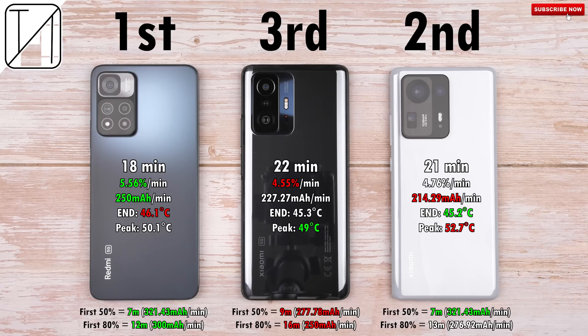Looking at the milliamp hour per minute charge rate on screen: the Redmi Note 11 Pro Plus leads with 250mAh per minute from 0–100%. The worst rate was the Mix 4 at 214.29mAh per minute — even though it placed second — because the 11T Pro in the middle has a bigger battery, achieving 227.27mAh per minute. For the first 50%, the Redmi and Mix 4 were identical, both going from 0–50% in just 7 minutes — ridiculous — while the 11T Pro did it in 9 minutes, still incredibly fast. For the first 80%, the Redmi did it in 12 minutes, the Mix 4 in 13 minutes, and the 11T Pro in 16 minutes. So the two devices on the right slowed down quite a bit after 80%, whereas the Redmi Note 11 Pro Plus kept consistent throughout.